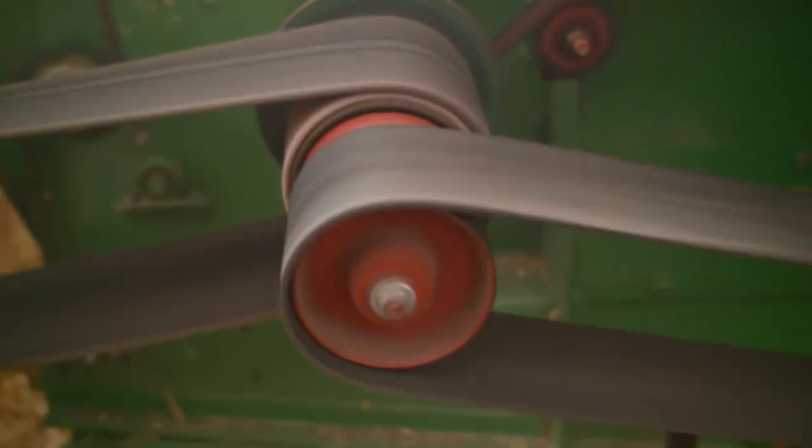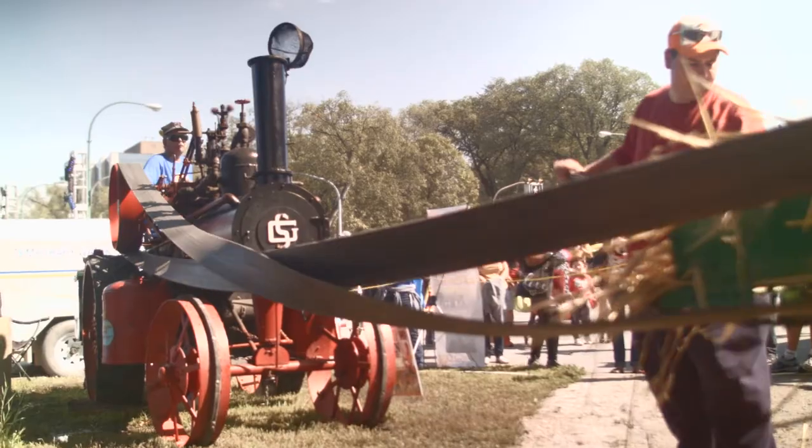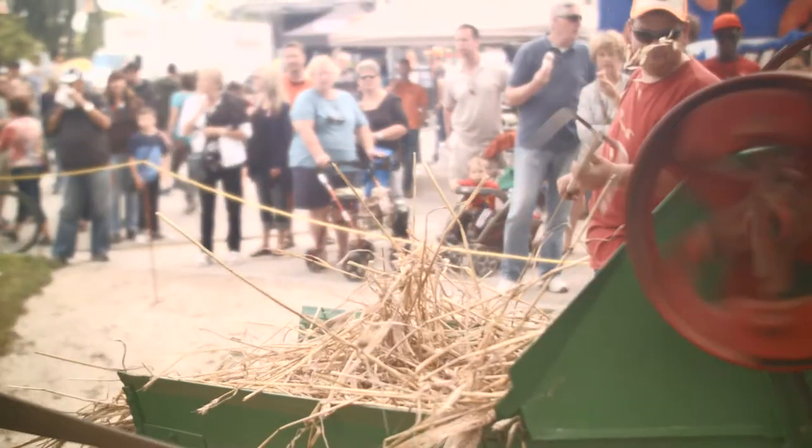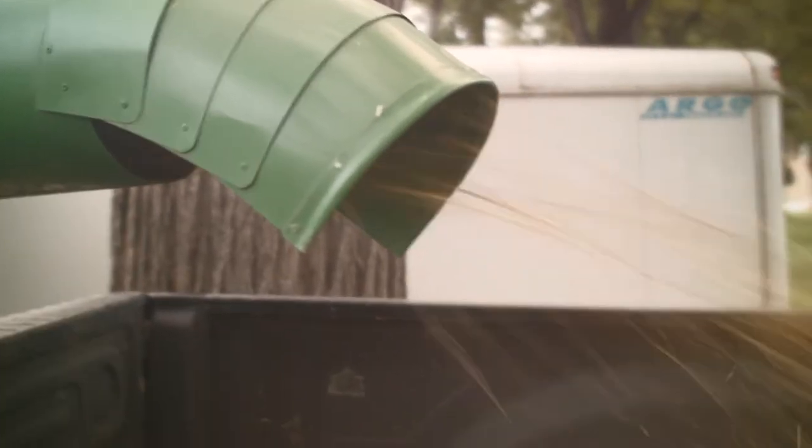So the machine that he's sitting on right now is a 1913 replica half-size steam engine. This is what they would have used up into probably the mid-twenties.